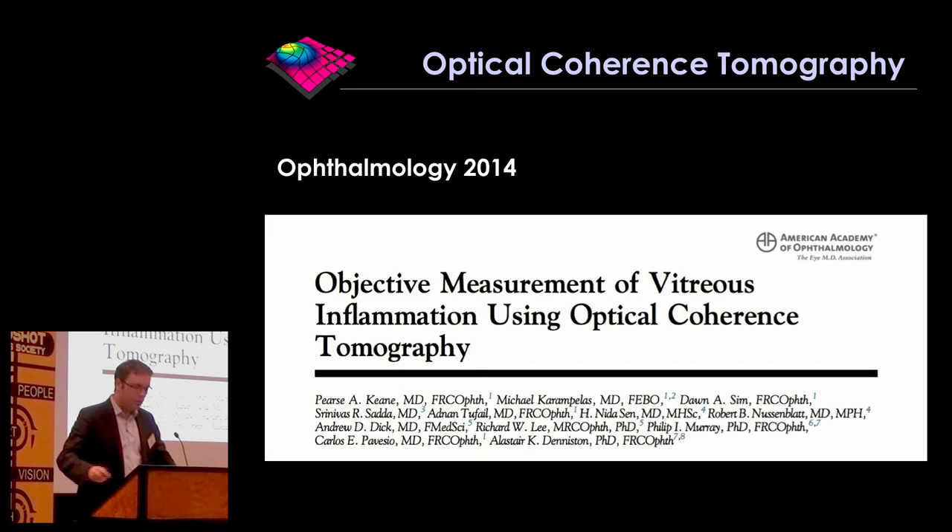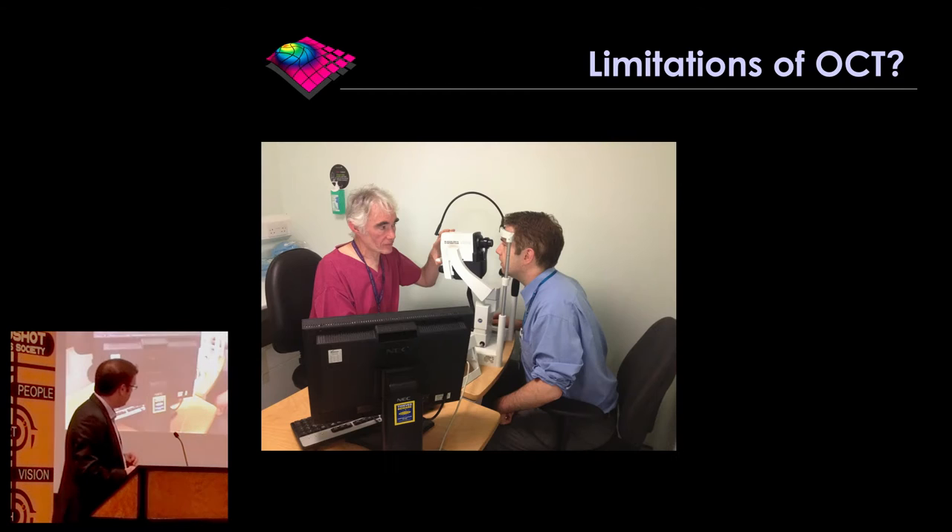We used very high resolution OCT to look at the retina and the choroid and describe novel features of birdshot, to try and help us better understand the condition. And then more recently, in work that's been supported by the Birdshot Uveitis Society, we've been looking at better ways to monitor uveitis and monitor birdshot, and give us better ways to quantify the fluctuations that occur in people with this condition.